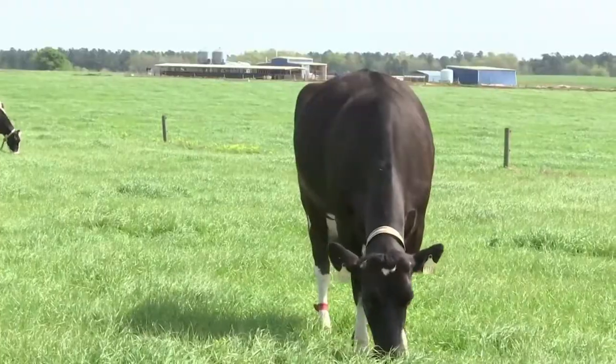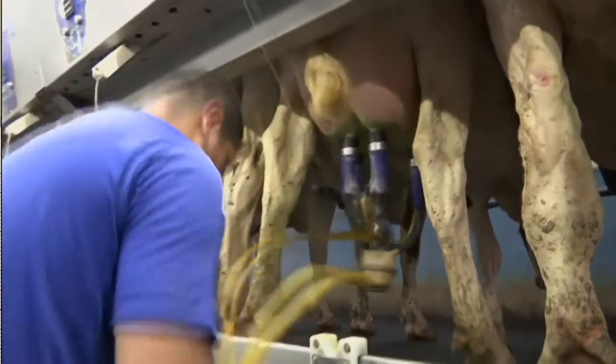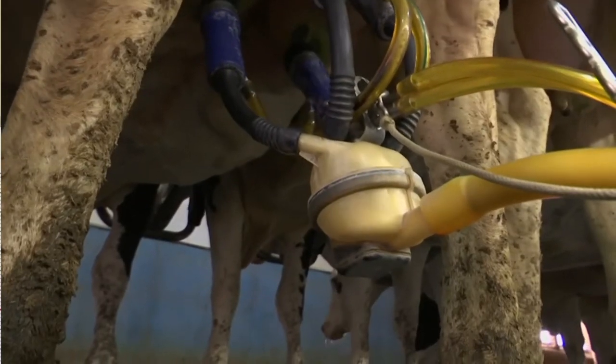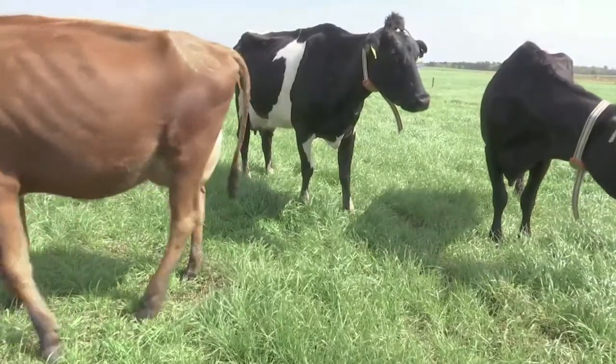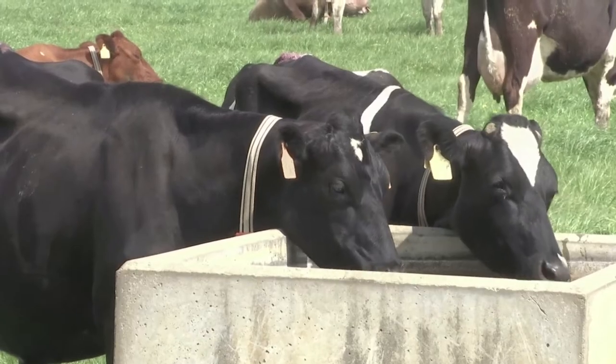A cow's health is important because farmers say a healthy cow produces more milk. Just a 10% or 5% increase or improvement in productivity means hundreds of thousands of dollars to us, aside from the fact that we just want happier, healthier, more welfare in our animals anyway.